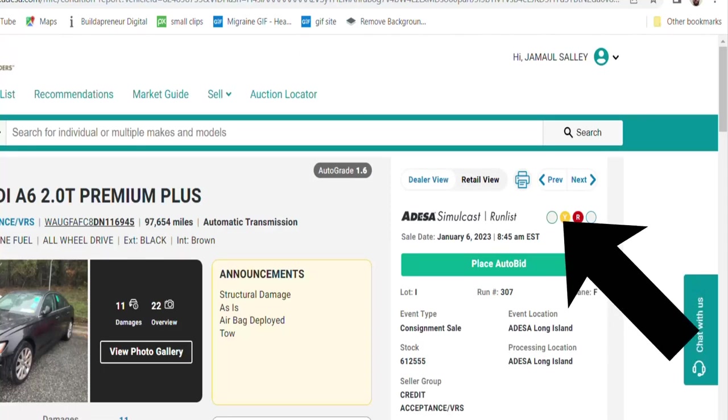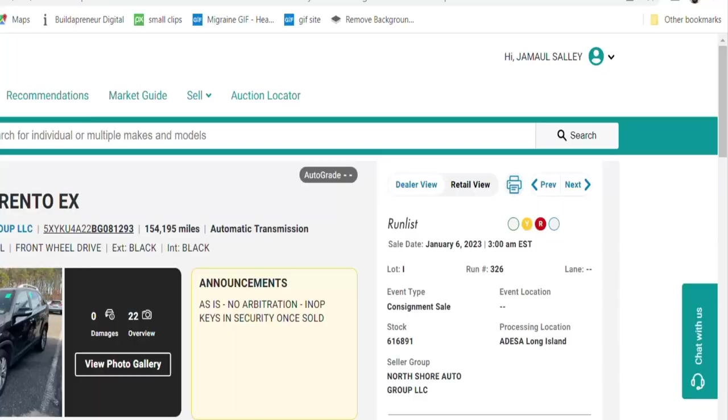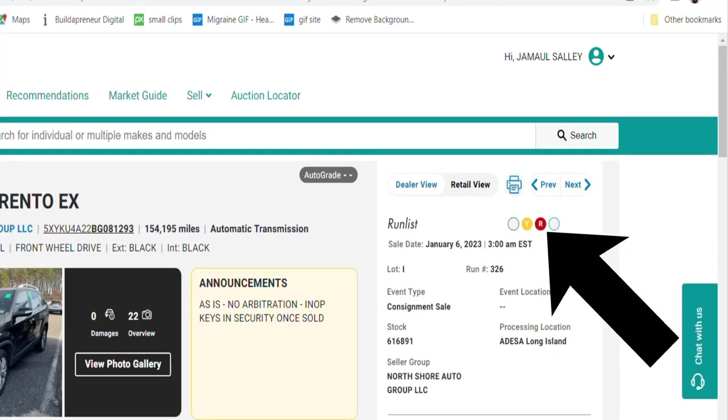A yellow light means there's an announcement associated with the car — it could be penetrating frame rust, a weird internal engine noise, a slipping transmission, or hail damage. Generally it's a negative announcement. Then there are red light cars — those are sold completely as-is. Once you buy it, it's yours, and there's nothing you can do if a mechanical problem comes up.